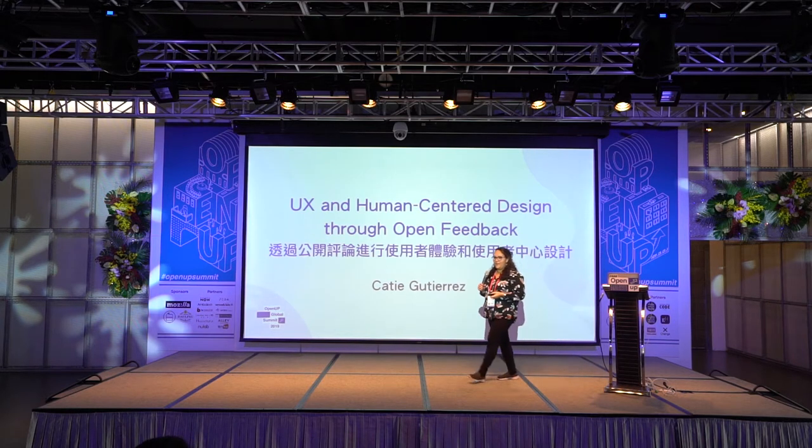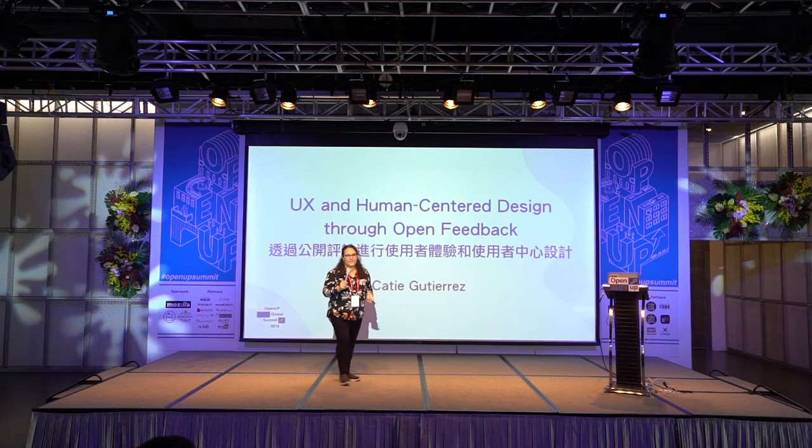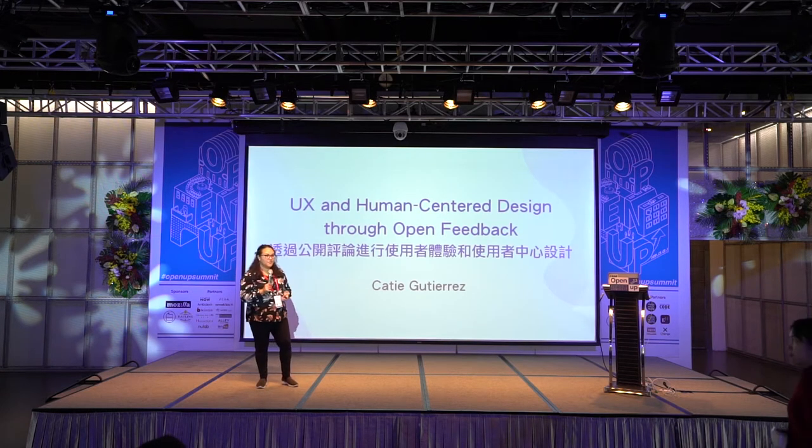I'm here to talk to you today about how UX research can be used to give everyone a voice. As developers, we want to know how to include everyone, make sure that what we're making is serving the people that we're trying to serve, and that we're designing for the people that we envision.